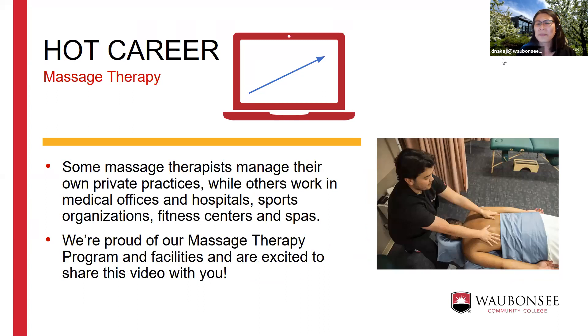Our graduates work in various settings — private practices, hospitals, and sports organizations. Massage therapists also work with different populations: some specialize in prenatal massage, some work with athletes, and some do geriatric massage. There are many different avenues you can take with this career.